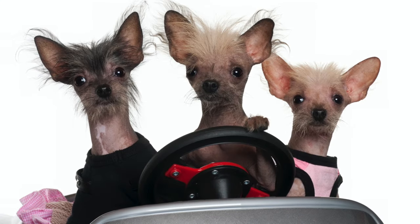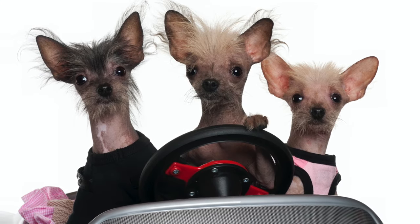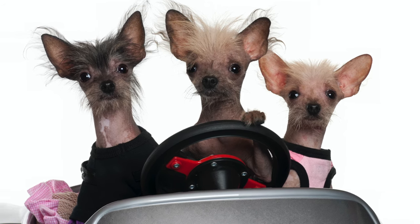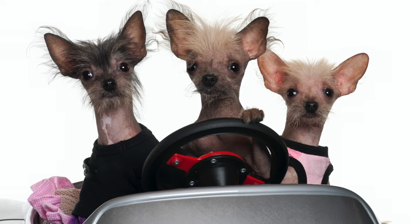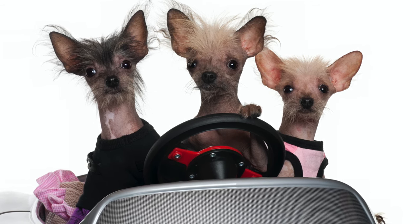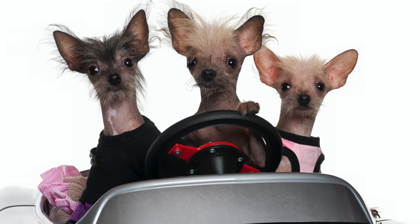Due to their relatively small size, the Chinese Crested Dog is ideal for apartment living. Another characteristic that makes them good for apartment living is their low energy levels. While you need to provide them with walks, they don't have as much energy as most other breeds.